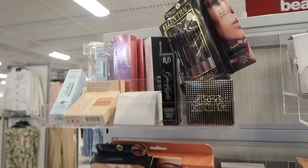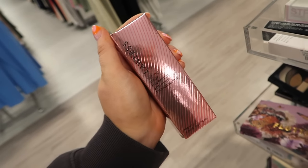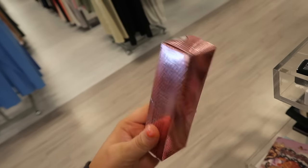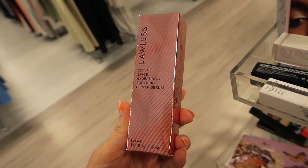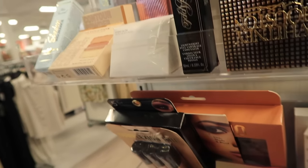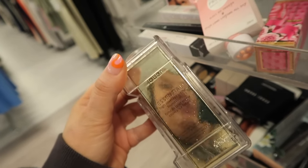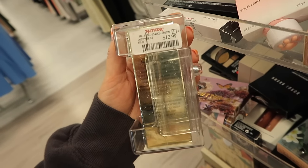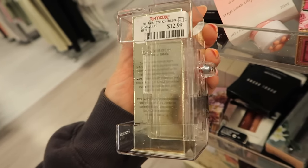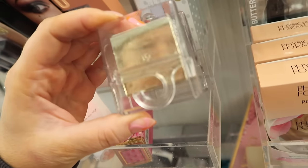So we have a couple of new things here — some new foundations, and this Lawless primer. We've been finding a lot of their lip stuff, so it's fun to see something new. This is the 'Set the Stage' hydrating and soothing primer serum for only $7.99, which is an awesome deal. They also have the KVD Good Apple concealer, and a new foundation — the Jouey Essential High Coverage Cream Foundation. It's $12.99 and seriously one of the most full-coverage foundations on the market.